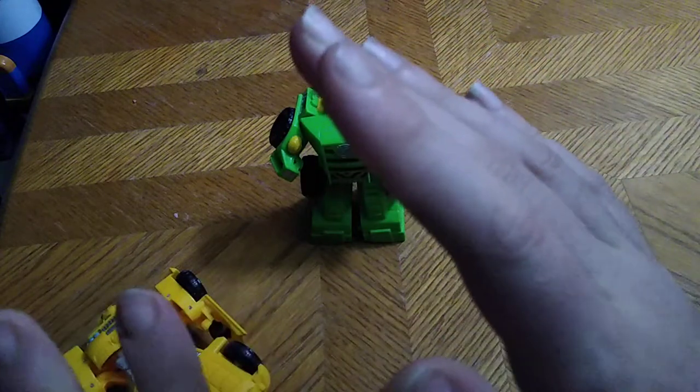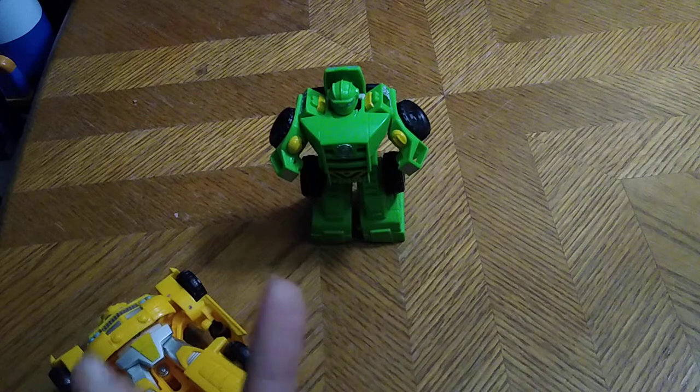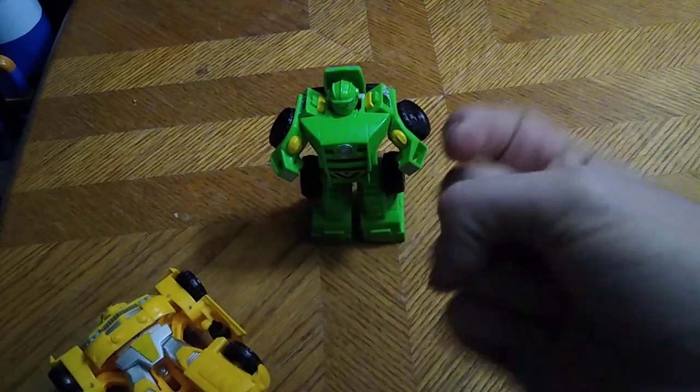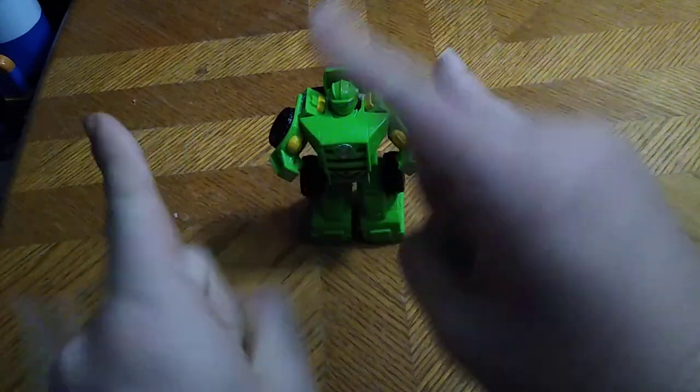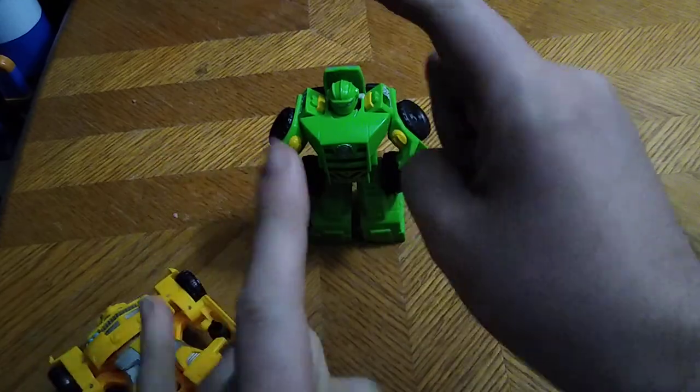And that's all there is to say for this review and comparison. Would I recommend this figure? Yes. This is Eddie Hill — moving on and rock on and rock out, YouTube land.